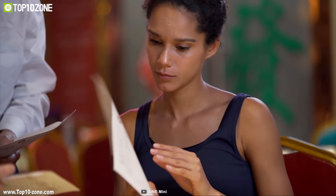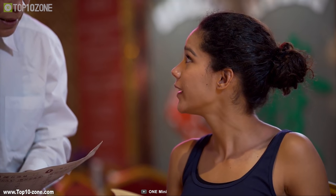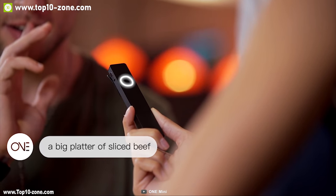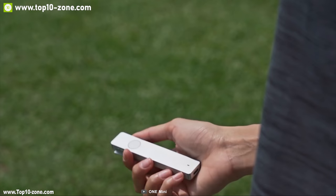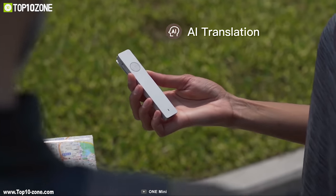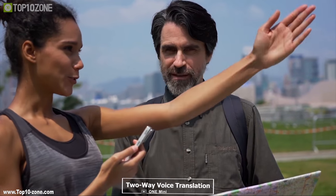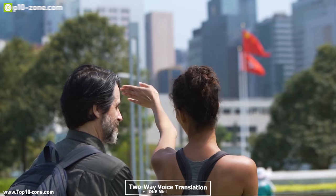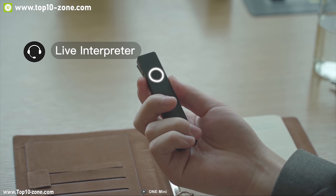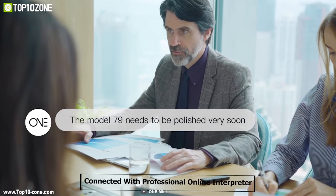Interacting with people in different countries has always been a major problem for travelers. That's why you should have the One Mini, a portable translation machine to make your communication convenient. The One Mini supports up to 12 of the most spoken languages in the most visited tourist destinations in the world. It features AI translation with an integrated cutting-edge neural translation machine and provides two-way voice translation between all 12 languages. It comes with a live interpreter service supporting two-way interpretation for English to the other 11 languages.